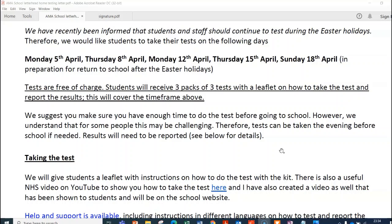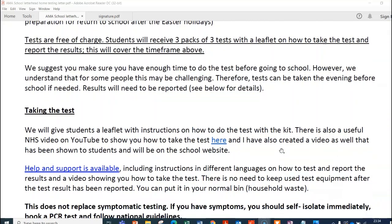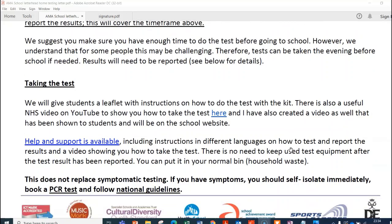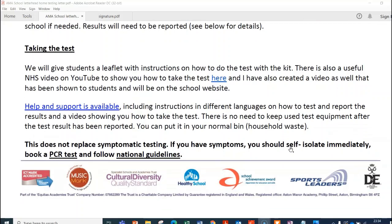As you are watching this, you'll be able to see the video I have produced, but there is also an NHS video on YouTube where you can click the hyperlink, and that covers the same sort of content with my unboxing and testing video. The key thing is this doesn't replace symptomatic testing — if you or your child has symptoms, you need to self-isolate and book a PCR test, not the lateral flow test.